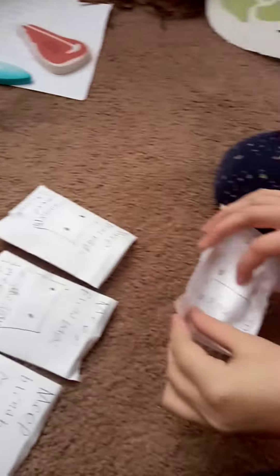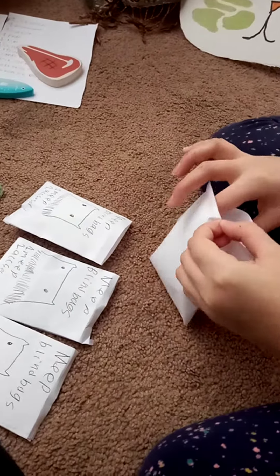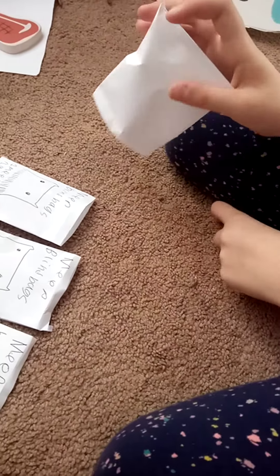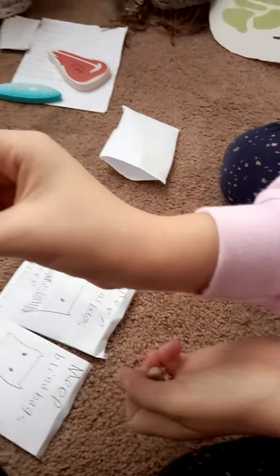My baby sister's over there — she found a gemstone in with the blocks so she put it in the treasure chest. And last but not least, we have this little mossy green meep.